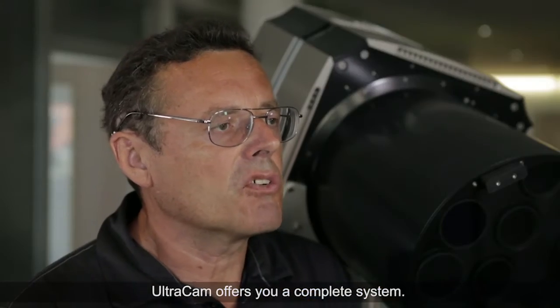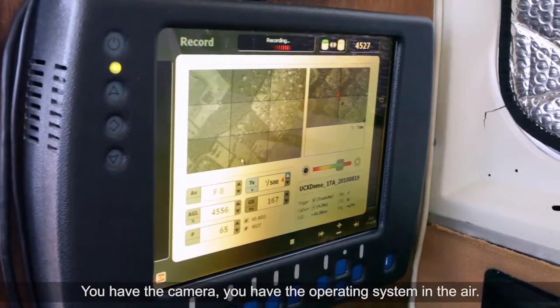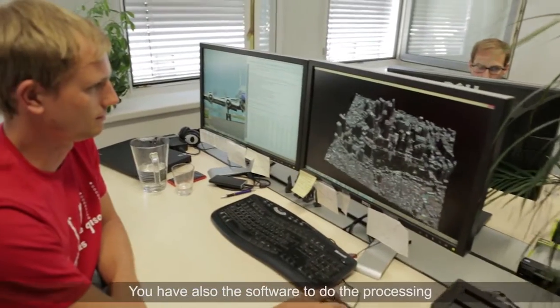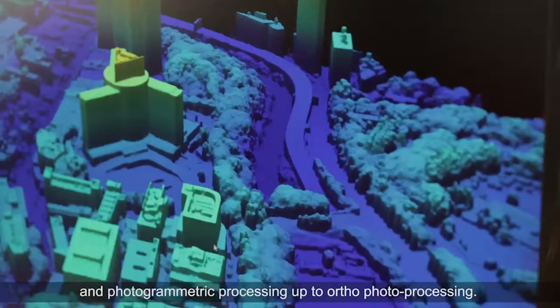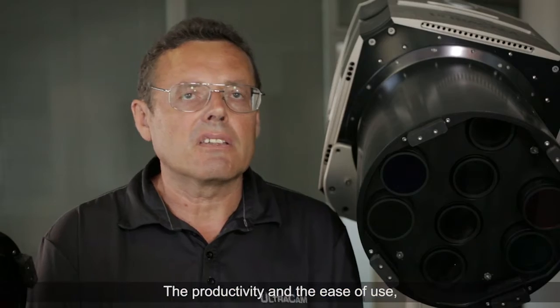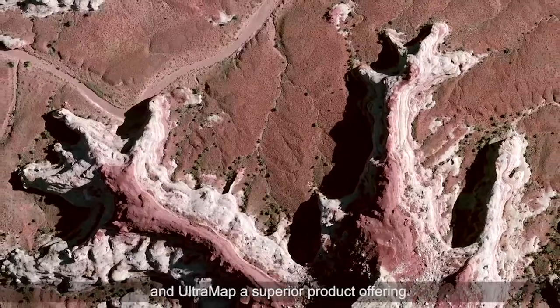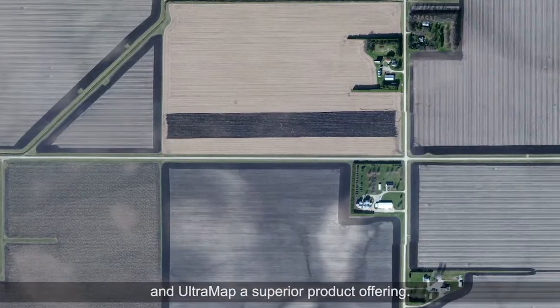Ultracam offers you a complete system. You have the camera, you have the operating system in the air, and you also have the software to do the processing — photogrammetric processing up to auto photo processing. The productivity, the ease of use, and the quality of the images make Ultracam and Ultramat a superior product offering.